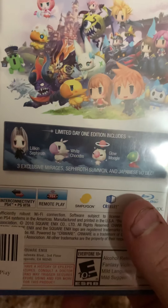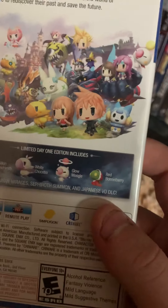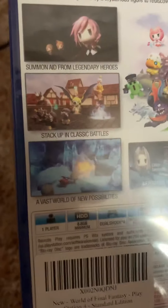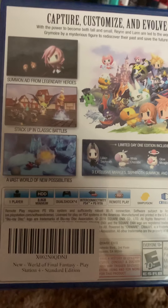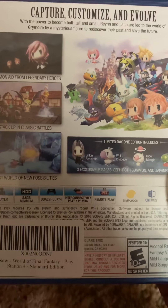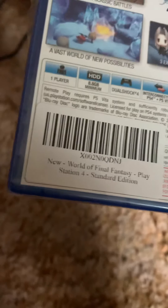On the back you get three exclusive — I'm not sure how to pronounce those — Japanese DLC items. You guys can read that. It's one player, 8.8 gigabytes minimum, with PS4 to PS Vita cross-connectivity and remote play. And it was brand new.